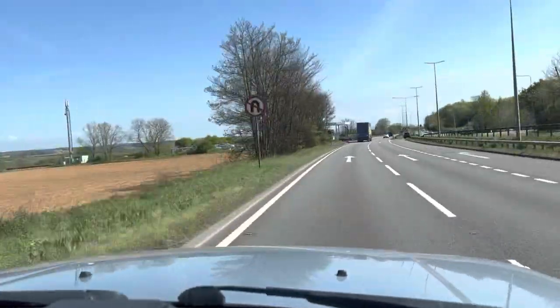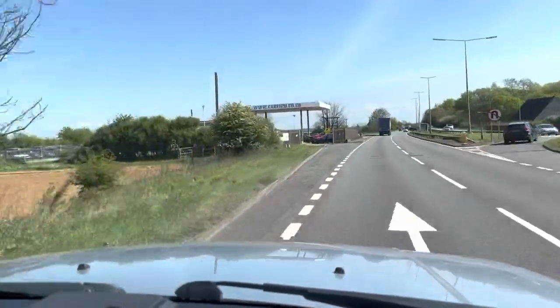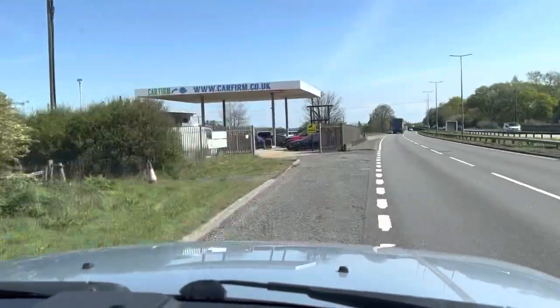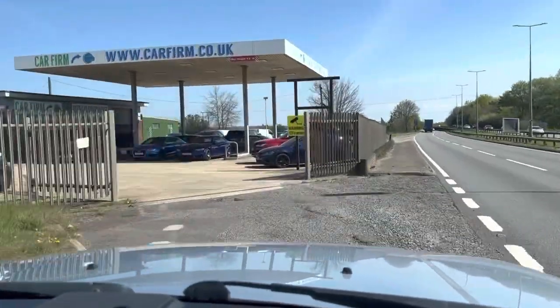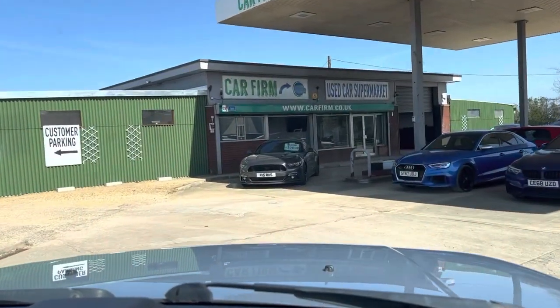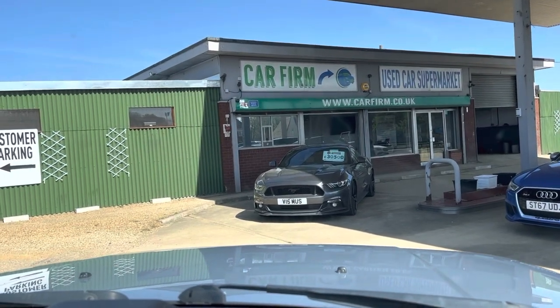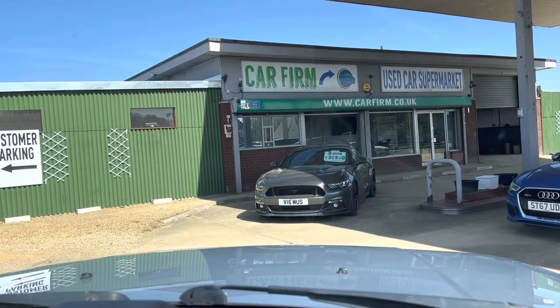If you're looking for a four wheel drive with lots of space and great specification, this one's ideal for you. Do give us a call here at CarFirm, or you can log on to us at CarFirm.co.uk and get a great car at a great price.